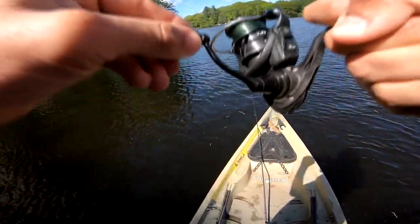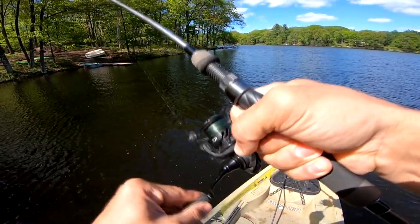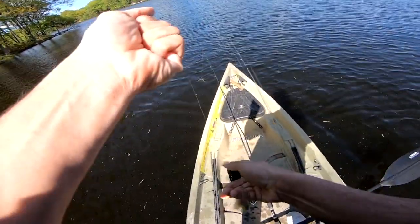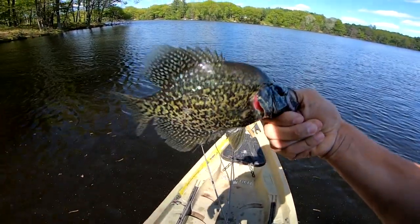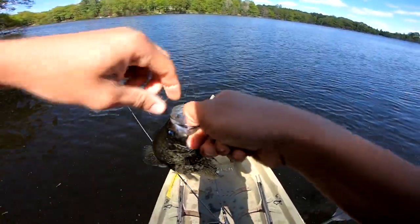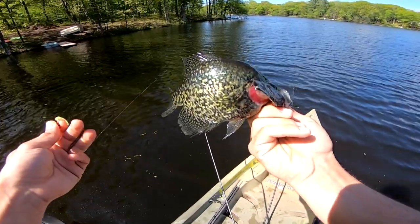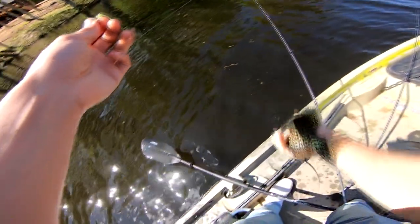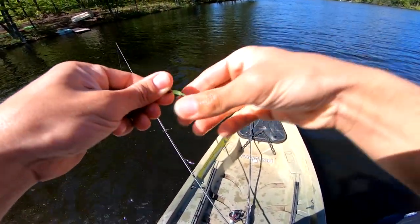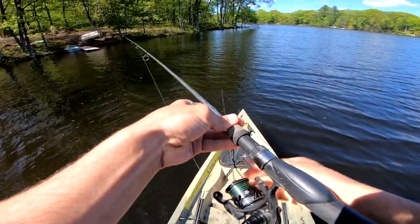Oh there we go, got another one! Yep, it's crappie. Okay, definitely starting to figure something out here. Definitely not a giant but that one is almost keeper size. I did say I was doing a catch and cook — look at how this thing swallowed it too. I'm gonna get a release on this one. I do feel like I can get some bigger still, so get a release, fix my plastic, and cast right back in there and see if we can get some more.